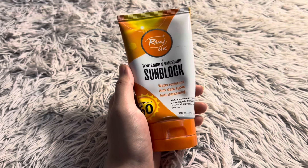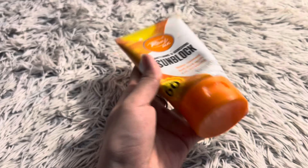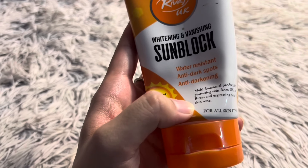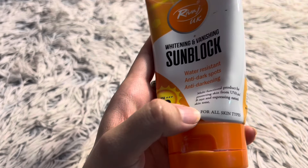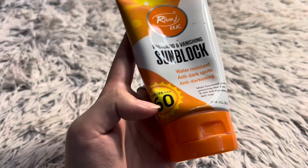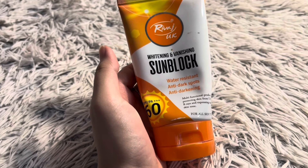Now let's talk about the UK Whitening and Vanishing Sunblock. The claims on the packaging are: water resistant, anti-dark spots, anti-darkening, and multi-functional — protecting skin from UVA and UVB rays, expressing natural skin tone, for all skin types. It has SPF PA++ 60.